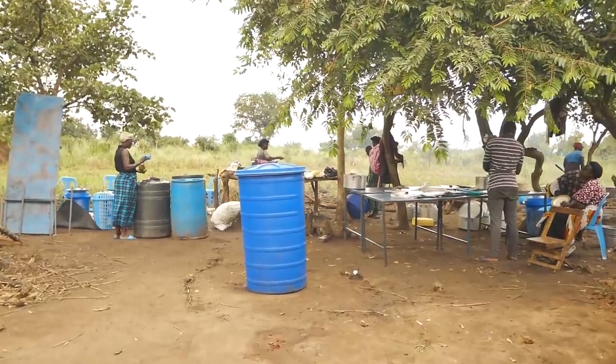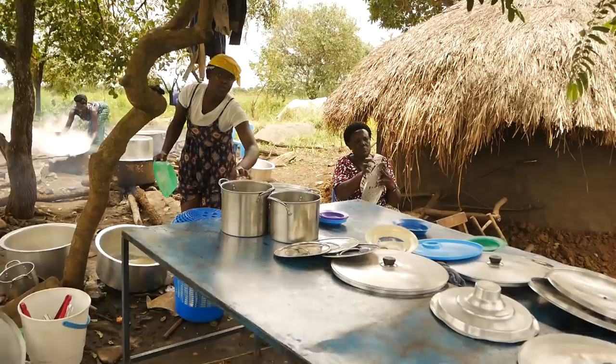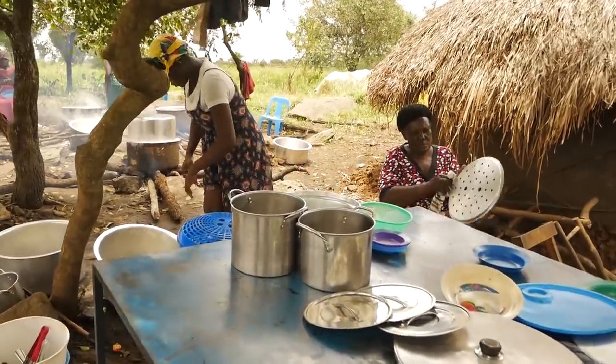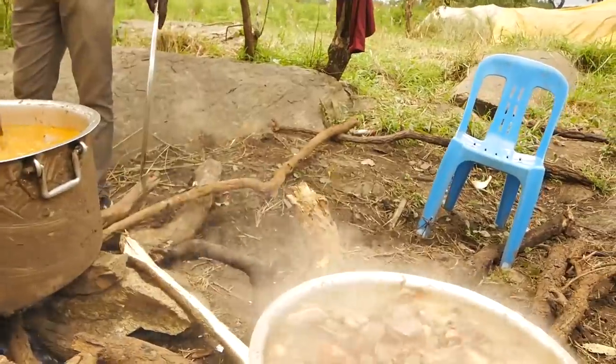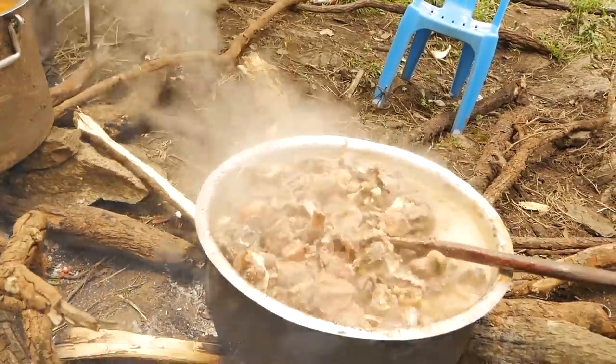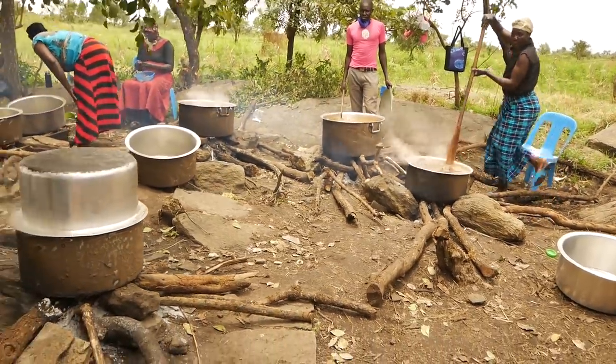It's also our tradition that in any gathering, whether it's a burial like this one, there is always a meal served at the end. That is the reason you see these people here cooking. This food is going to be served to everyone who has come for the burial ceremony.